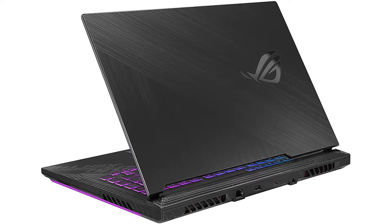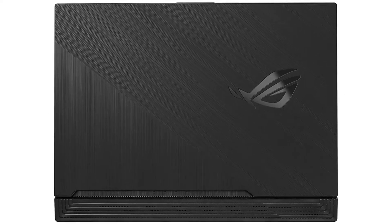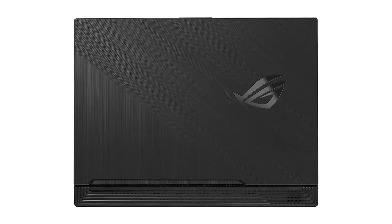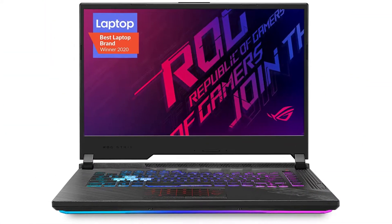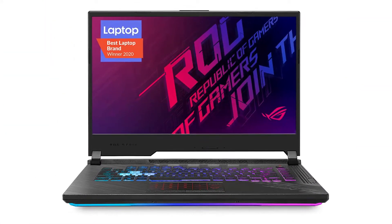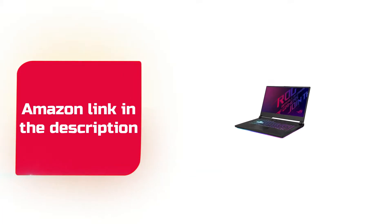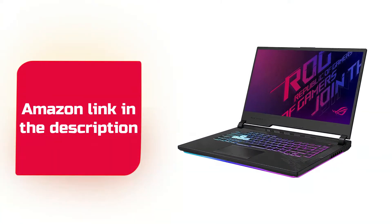The trackpad has distinct left/right-click buttons. With four USB ports, an HDMI port, an Ethernet port, and an audio jack, ASUS takes care of wired connectivity. If you like this product, please check out the Amazon link in the description below.